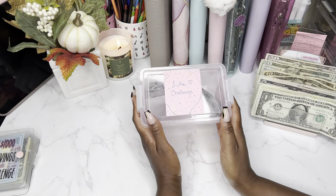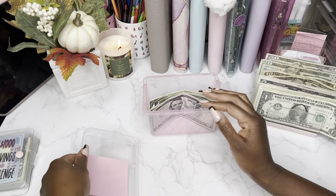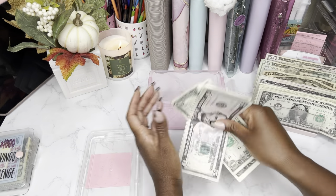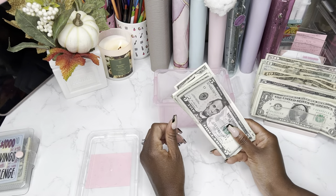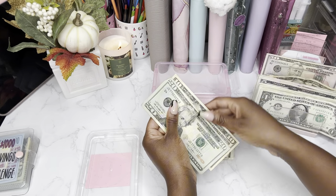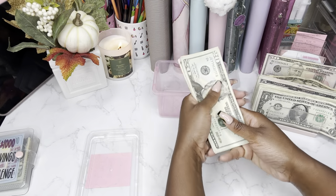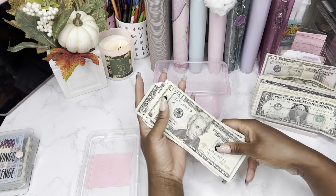Next up is our like challenge. We are back to doing this bad boy — we've only stuffed it one time so far, and now we will be putting a good little load in there. Because I've had three videos post since I was able to film this video. So today we are stuffing a total of $30 into our like challenge. We'll do a $20 and a $10 for $30. So our like challenge now has $20, $30, $35, $36, $37, $38, $39, and $40.